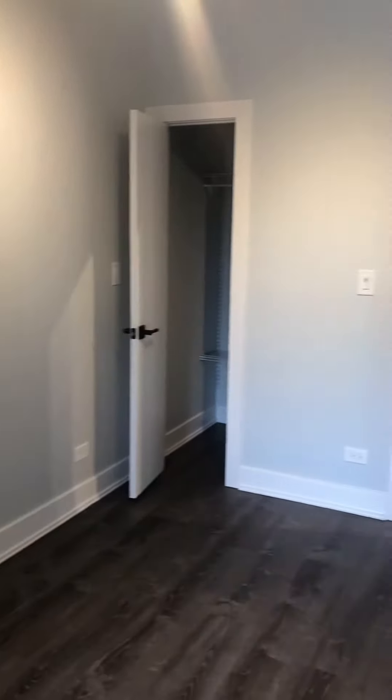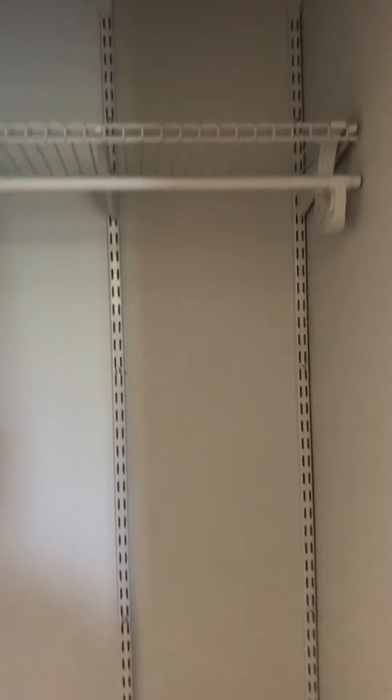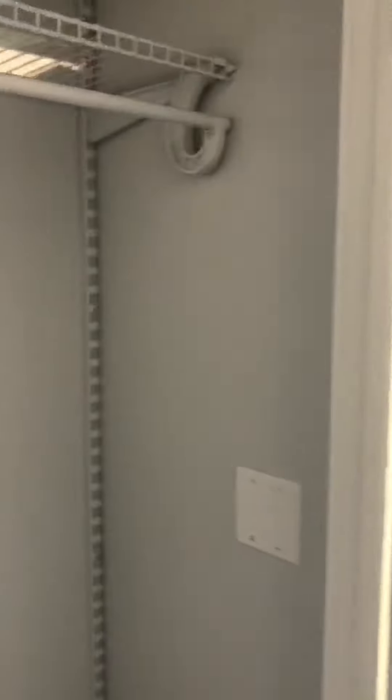It could fit up to a king-size bed. We have a closet, and we've got a little hallway closet here, and across the hallway.